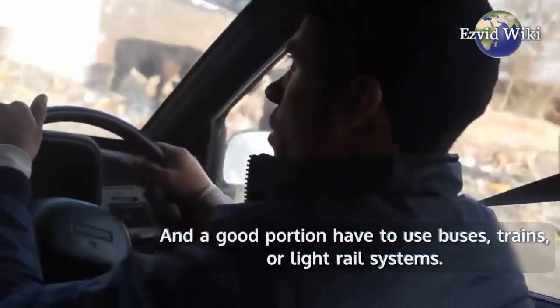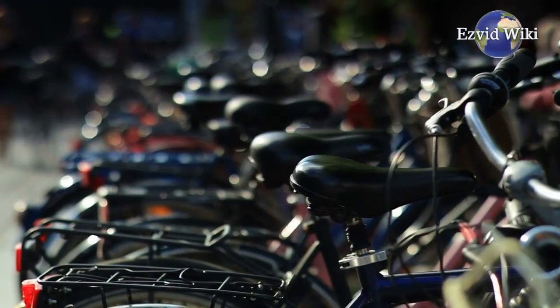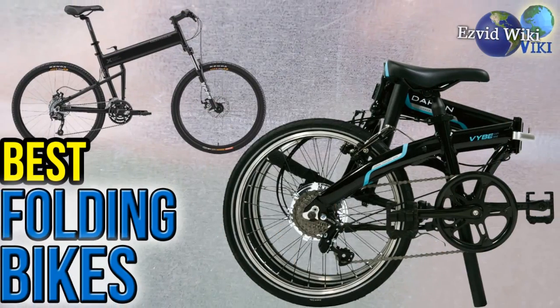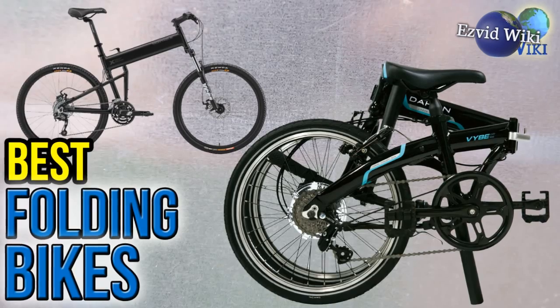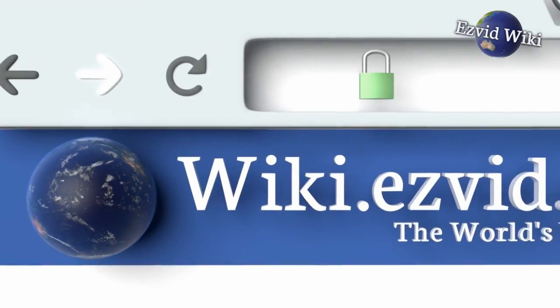Even drivers might have to park some distance from home or the office. A folding bike can fit in even the smallest automobile. The most recently updated list of the best folding bikes is exclusively available at EasyVid Wiki — go to wiki.easyvid.com or click beneath this video.